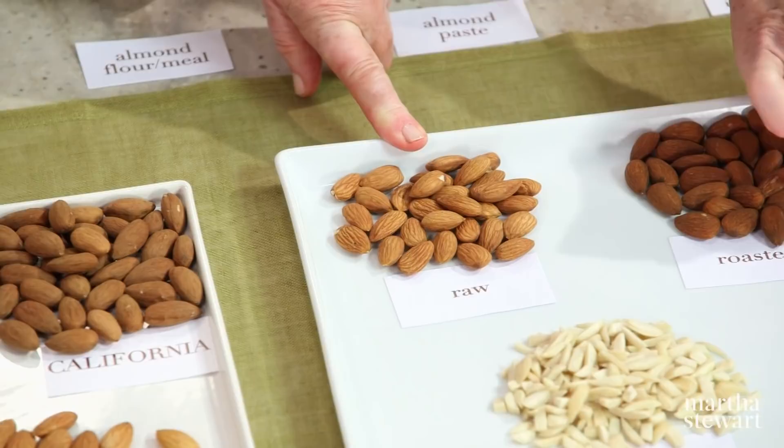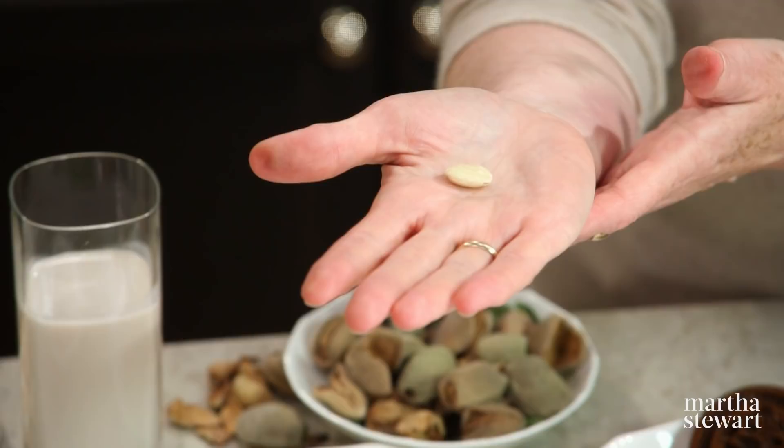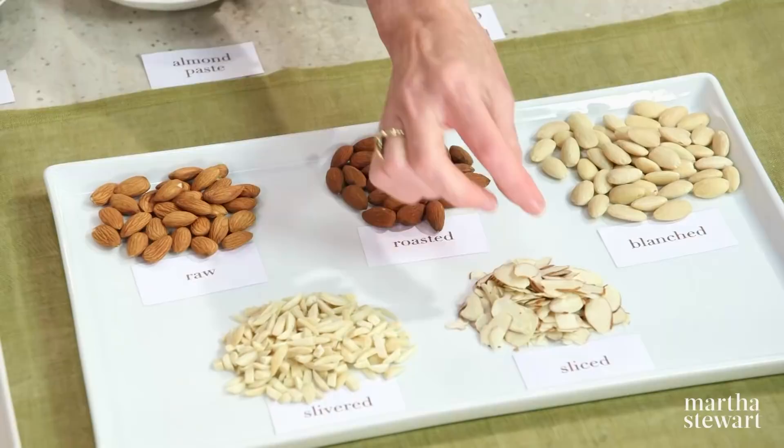This is a raw, unblanched almond, which means it has the skin. And here's your blanched almond where the skin has been removed. Then you have your sliced almonds with the skin, and you can also get sliced almonds without the skin. And then you can also get slivered almonds.